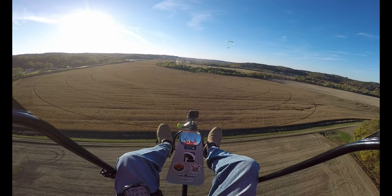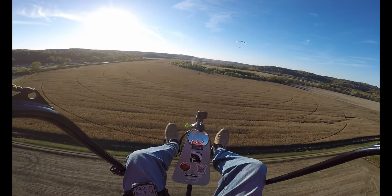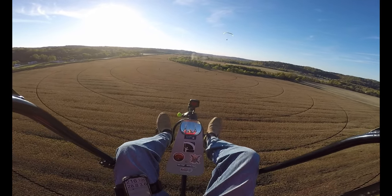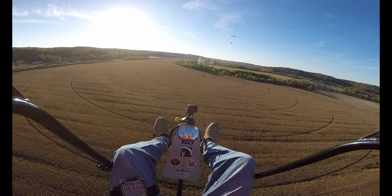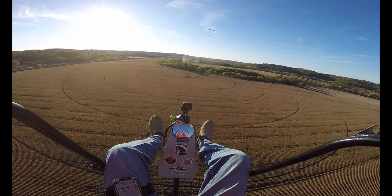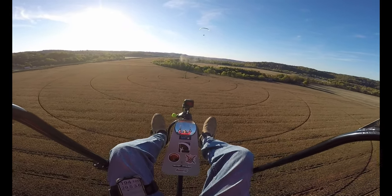It's pretty smooth right now — not bad at all. Looking at the dust, it looks like it's just lifting straight up. I hit a couple of little bumps, but they're just little bubbles.